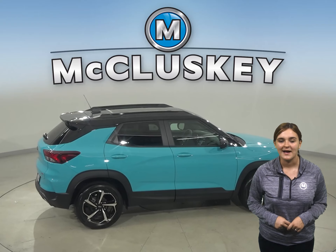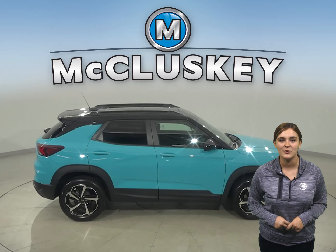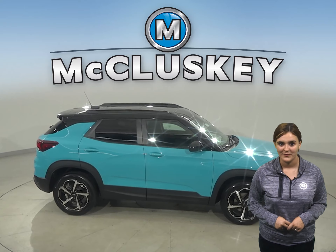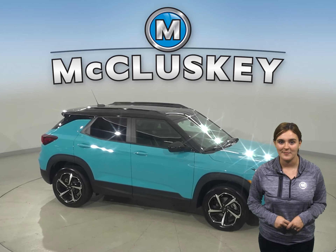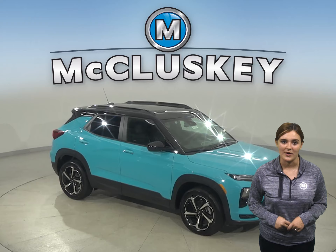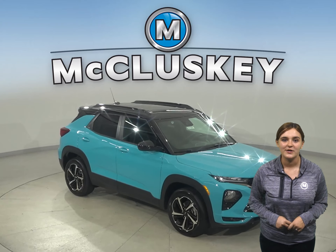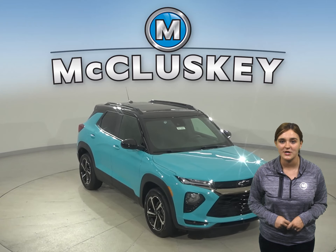And for your biggest items, the available fold-flat front passenger seat offers room for objects up to eight and a half feet long. Whether you're just buzzing around town or going completely off the map, this Trailblazer has the efficiency to take you wherever you want. Even better, you can get the traction you need with normal, all-wheel drive, and sport drive modes.